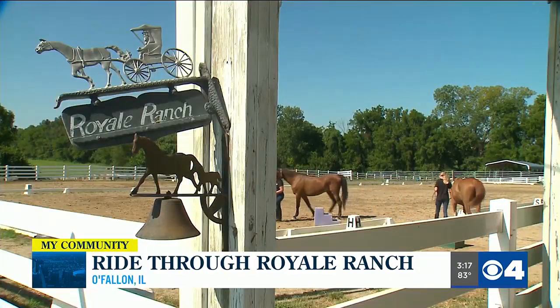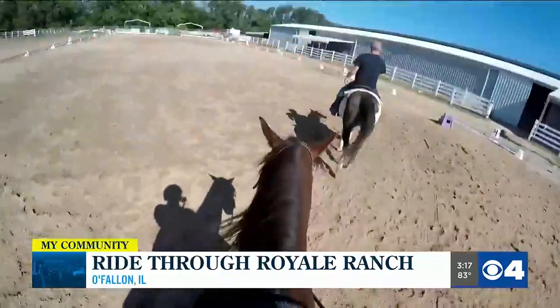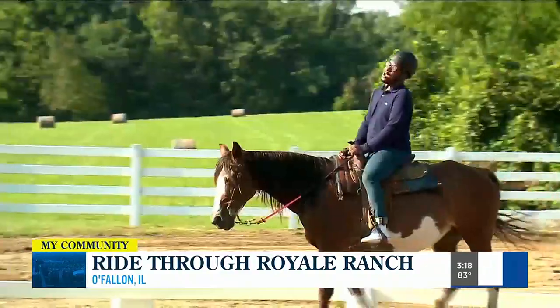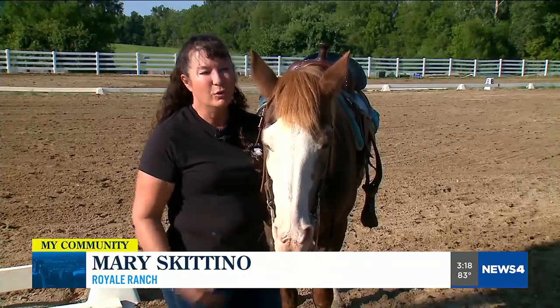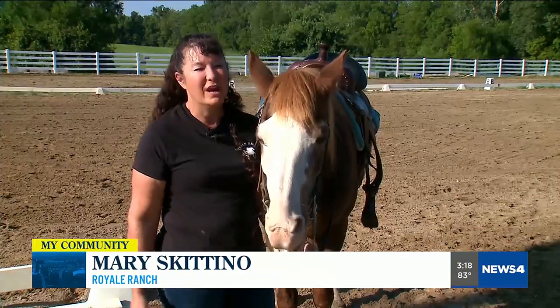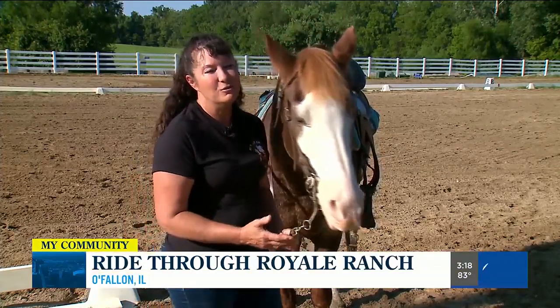Royal Ranch in O'Fallon, Illinois takes beginners like myself and turns them into confident riders. We have all levels of riders and all levels of horses. The main thing is we try to stay next to them and walk next to them until they feel they're not going to fall off. And then they see that the horses are calm and gentle, and then they usually calm down.